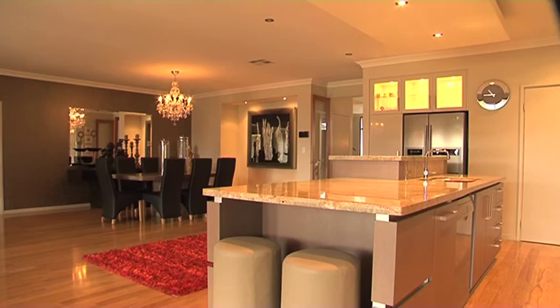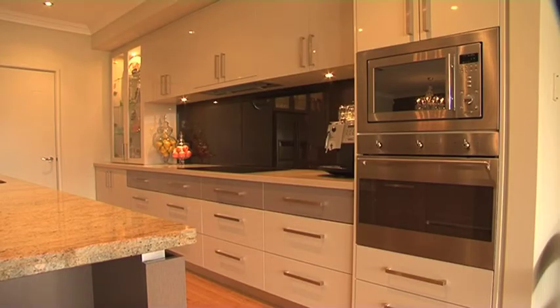The kitchen was designed by a chef — the owner's a chef — and as you can see it's got all the top-end appliances, granite. Looks very workable. Look at the granite.